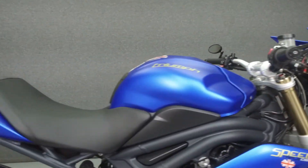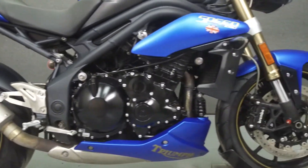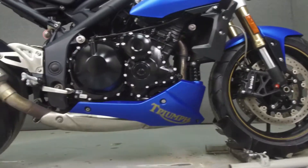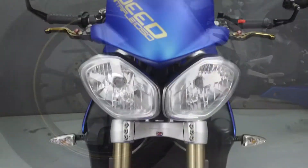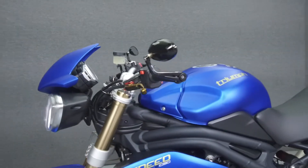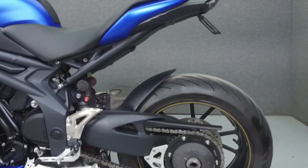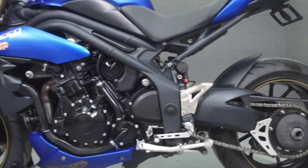Powered by a 1050cc engine with a 6-speed transmission, the Speed Triple puts up 135 horsepower at 9,250 rpm and 81 ft-lbs of torque at 7,750 rpm. It has a seat height of 32.5 inches and a dry weight of 471 lbs.